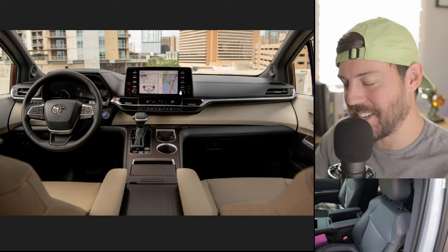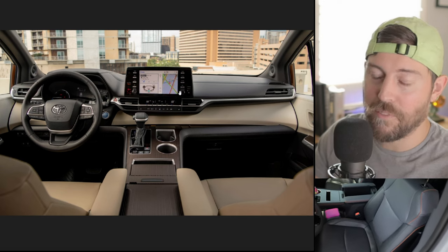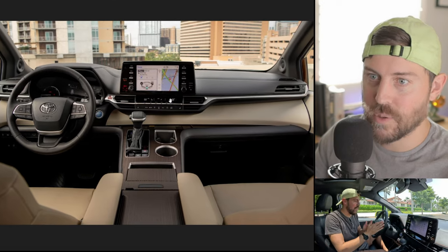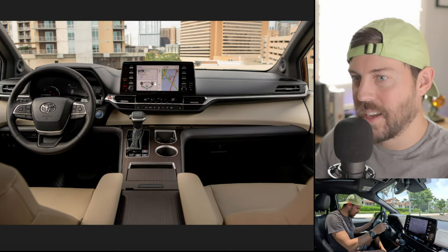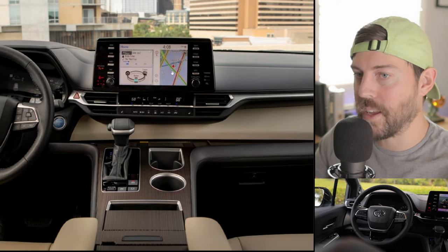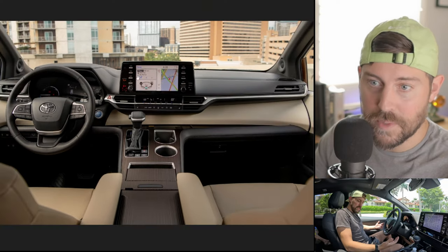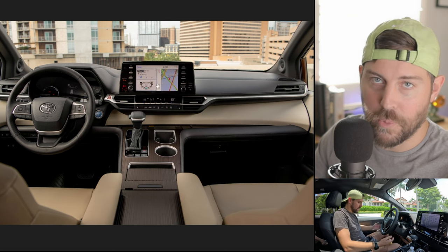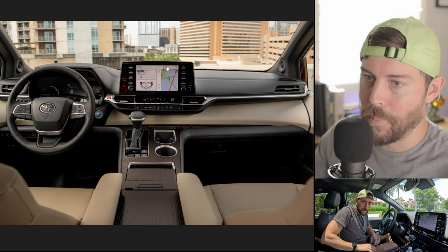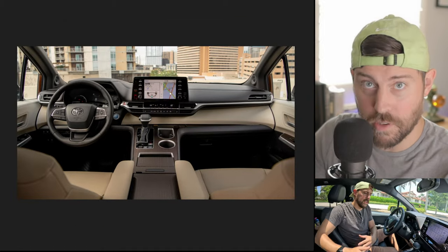I'll see you guys down below — tell me why you think the Sienna is not getting the updates that a Corolla costing half the price has over this. Look at this tiny screen — not only is it tiny, it has the old software which requires you to be tethered via a cord to have Android Auto and Apple CarPlay. I like having a volume and tuning knob and some dedicated buttons, but let's be real — Toyota can do a lot better with this setup. For 2024, it should have been refreshed.